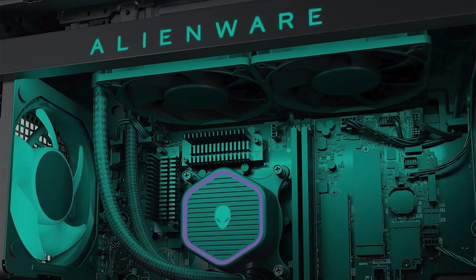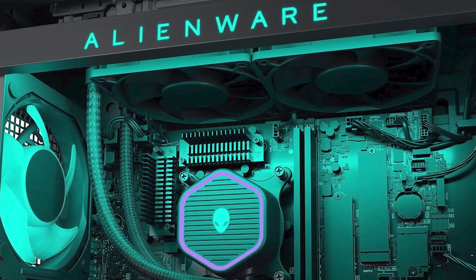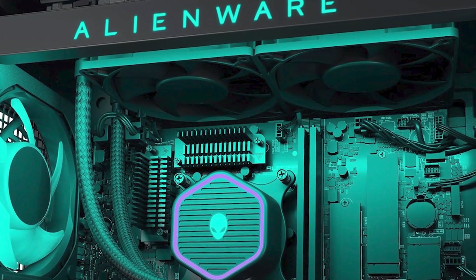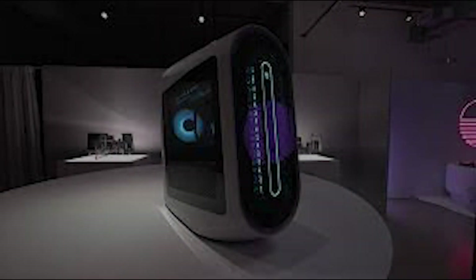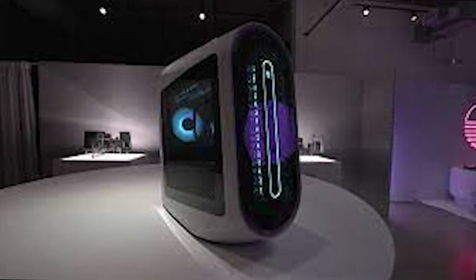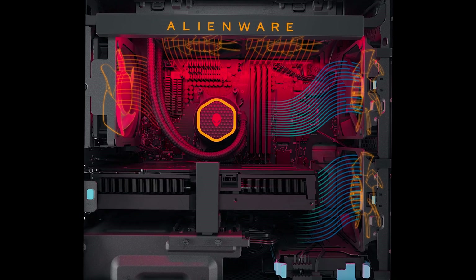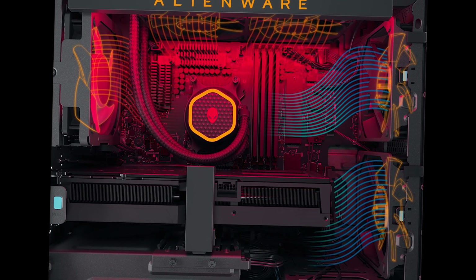And let's not forget the Alienware Command Center, which allows you to customize your gaming experience — from optimizing your settings to creating unique lighting effects, it's a gamer's dream come true. The Alienware Aurora R15 is the ultimate pre-built gaming PC. It's a powerhouse of performance, style, and reliability in one stunning package. Whether you're a professional gamer, content creator, or just a gaming enthusiast, this PC is a game changer. Make sure to check out the links in the description below for more information.